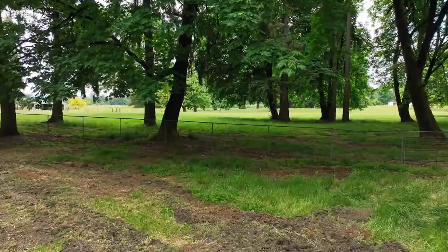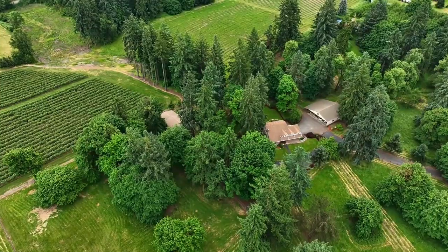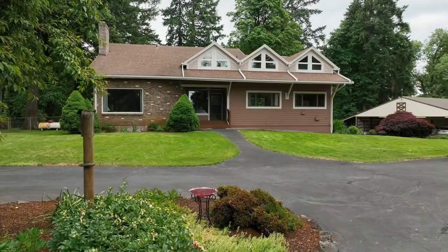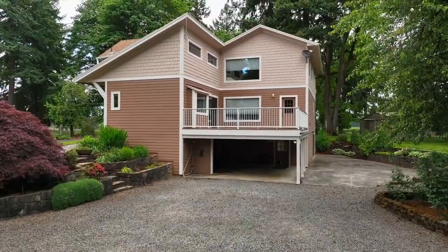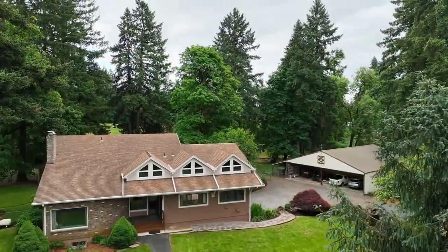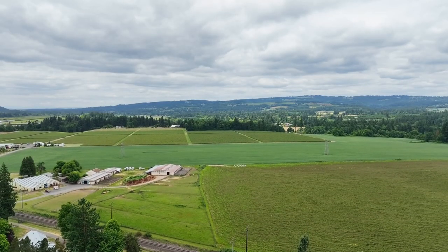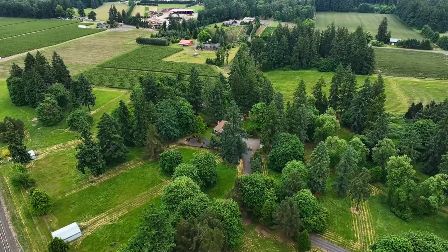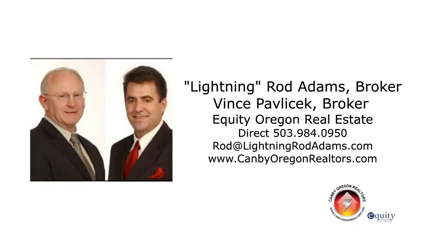Other features include central vacuum, a water filtration system, and two hot water heaters. A rare opportunity for a peaceful country lifestyle surrounded by blueberry farm fields and open countryside — it's all here, ready for you to call home. For more information or to schedule your own personal tour, please contact Rod Adams or Vince Pavlicek with Equity Oregon Real Estate.